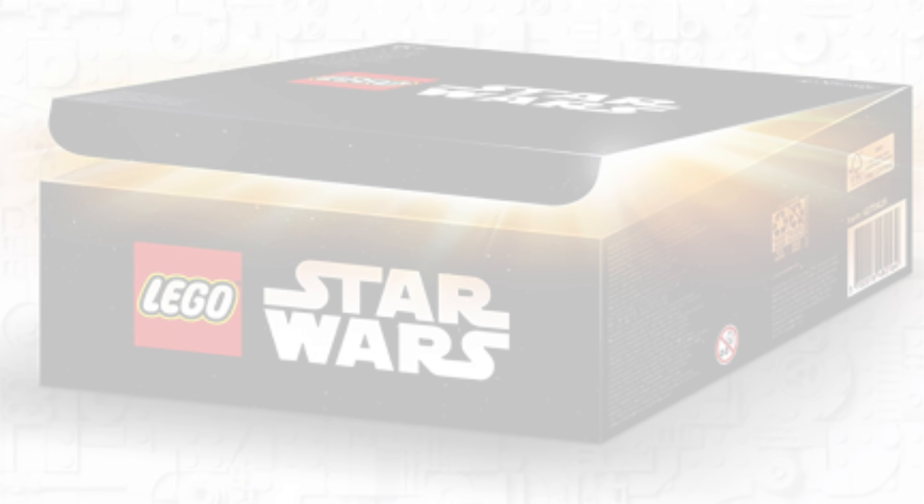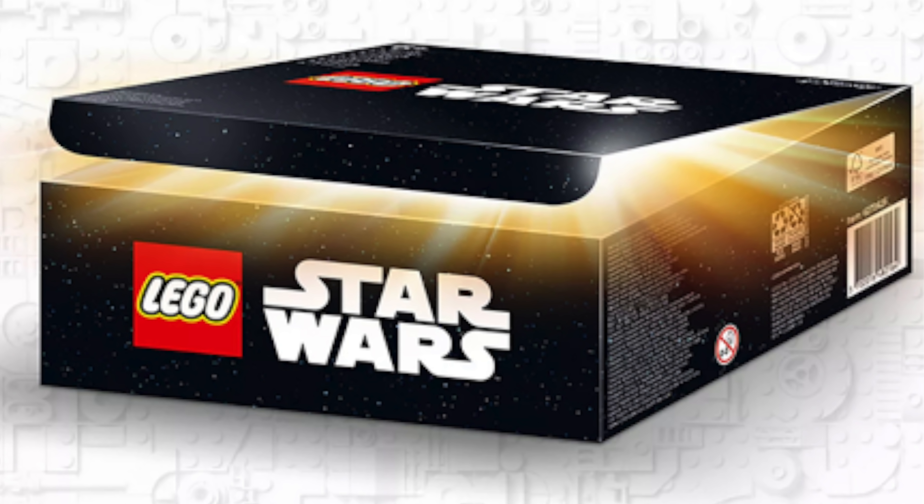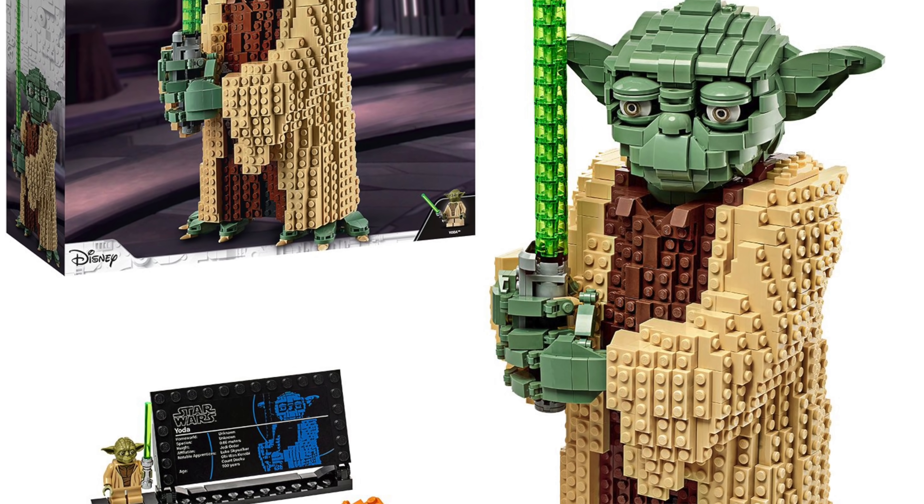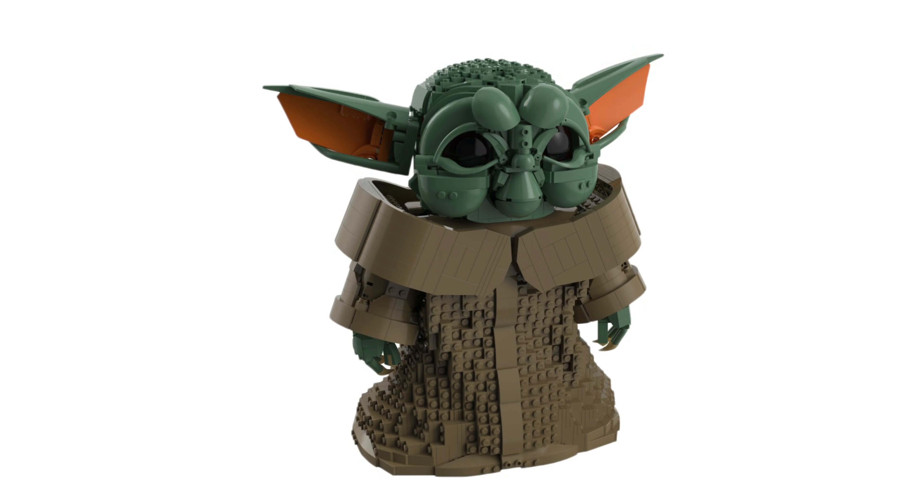There's another 2020 set I hadn't mentioned yet: set number 75294, a $40 set. I just know it exists — that's all I can tell you right now. Set number 75318 is the Child, the buildable character version. That one is confirmed to be $100 — a little pricier than my $70 speculation. But given that the UCS-style Yoda build was $100 with 1,771 pieces, I think they can make this an excellent Baby Yoda build in the same piece count range.